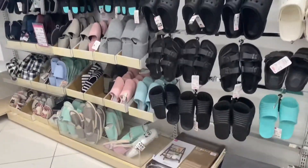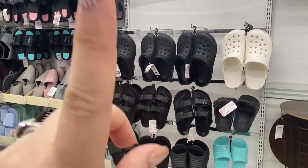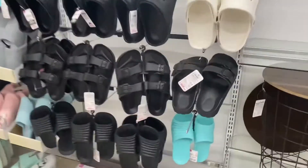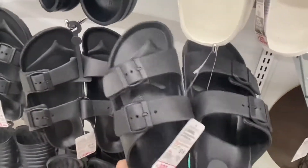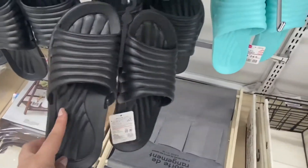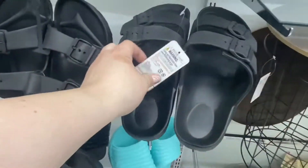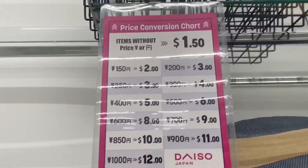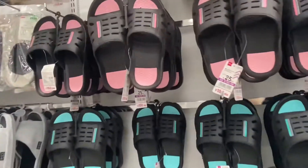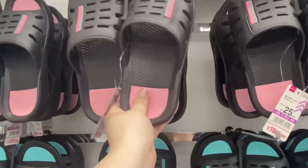They also have a wall of sandals. They have some Crocs — I don't believe they're real Crocs but they look like them. They have really lightweight Birkenstock look-alikes and some slides in black, with only one blue left. That one shows 300 yen, which according to the price list is four dollars. They have different ones over here that are just two dollars, and they're very lightweight.